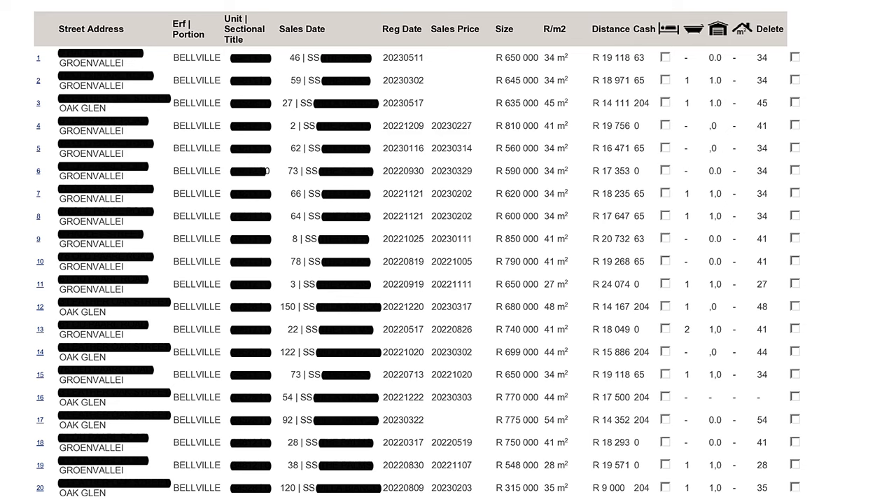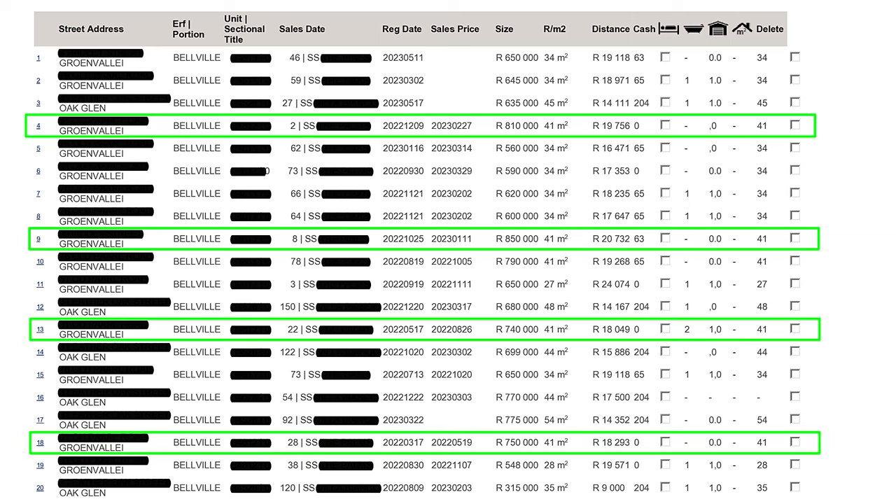Once we receive all the requested documentation from the agent, we can start doing our due diligence. Looking at the CMA, there are four recent comparative sales we can reference — four 41 square meter apartments. They sold for between 740,000 Rand and 850,000 Rand, which is quite a broad range. The unit we're interested in is in average condition, so we're definitely going to operate on the lower end of the range. In other words, we immediately know we are not going to pay more than 740,000 Rand for this unit, and we're absolutely going to offer less than that.